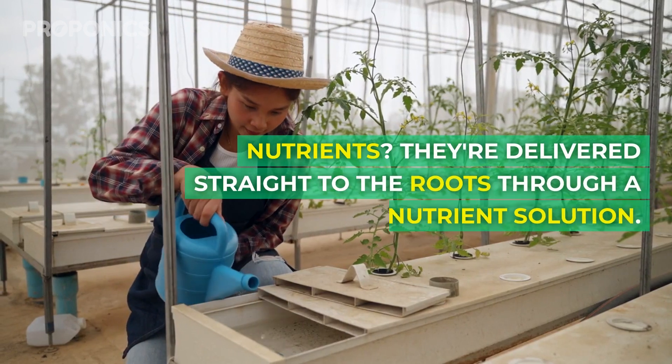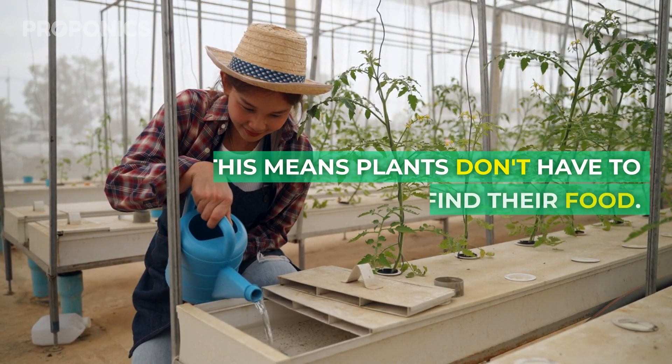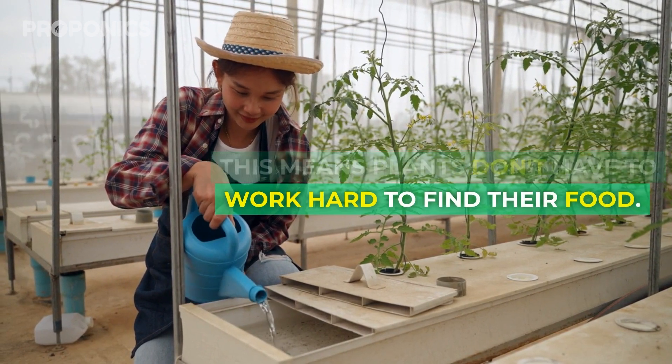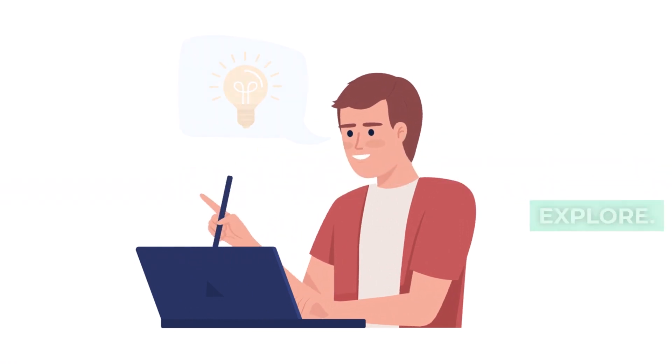Nutrients are delivered straight to the roots through a nutrient solution. This means plants don't have to work hard to find their food — no more root searching. But what are the real benefits? Let's explore.